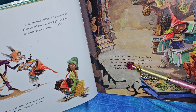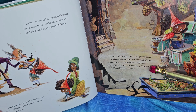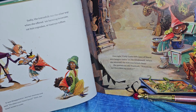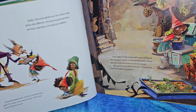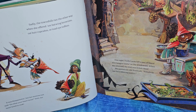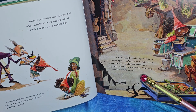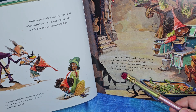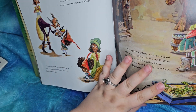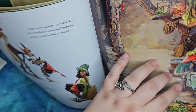One night, Curly Locks left a pan of lizard skin lasagna cooling on the windowsill. When she returned, the dish was licked clean. Here's the lizard skin lasagna — somebody sure likes it! I like the skeleton. That is not a happy frog — I think he thinks he's going to get cooked.